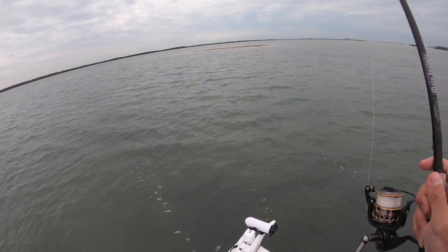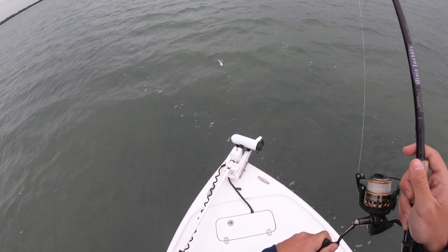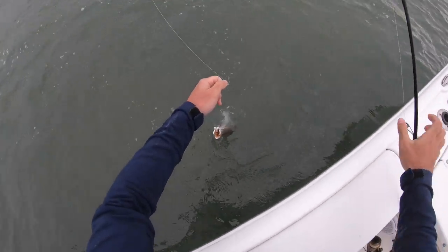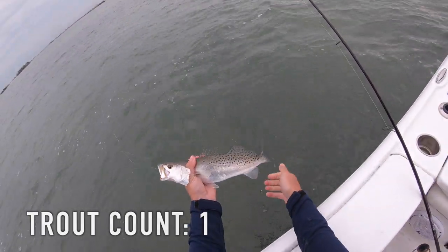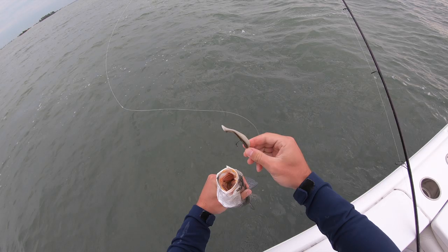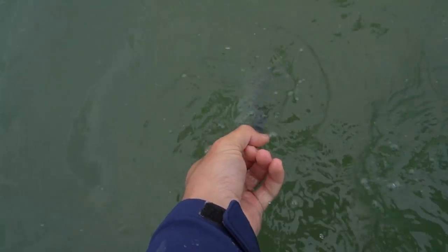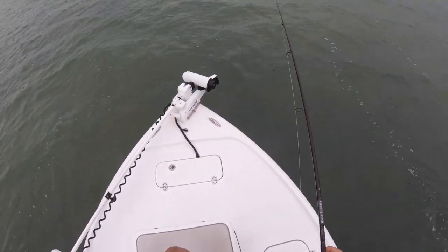There we go — first cast with it, a decent trout. Not a bad way to start. That's a nice trout, like 17 to 18 inches probably. First cast with this Arkansas Glow DOA CAW, beautiful little fish. Can't believe that was first cast — it was the second or third pot too.